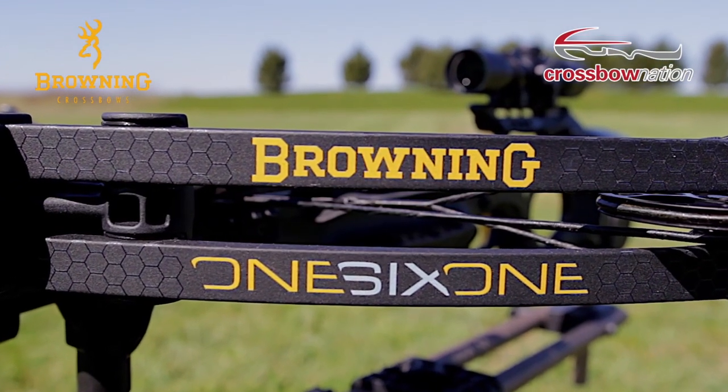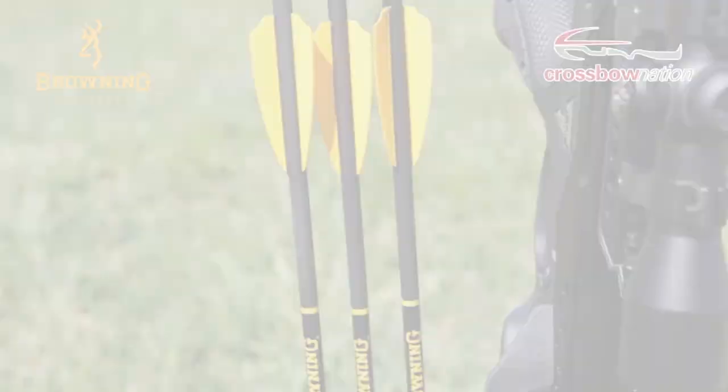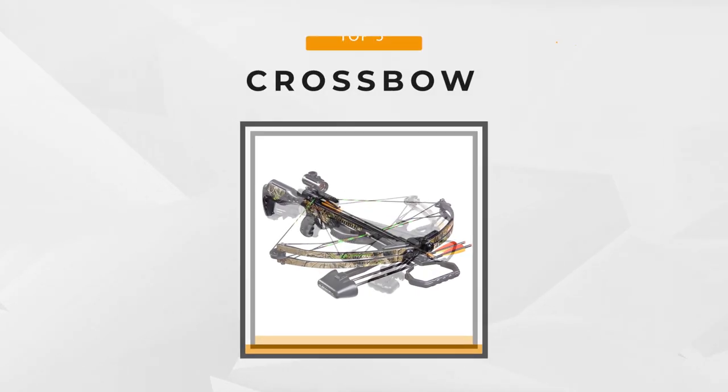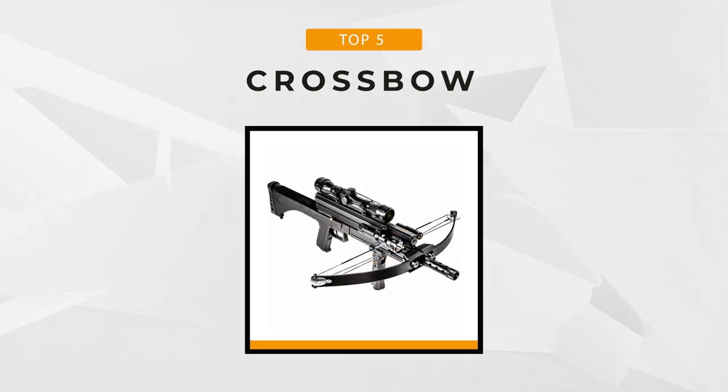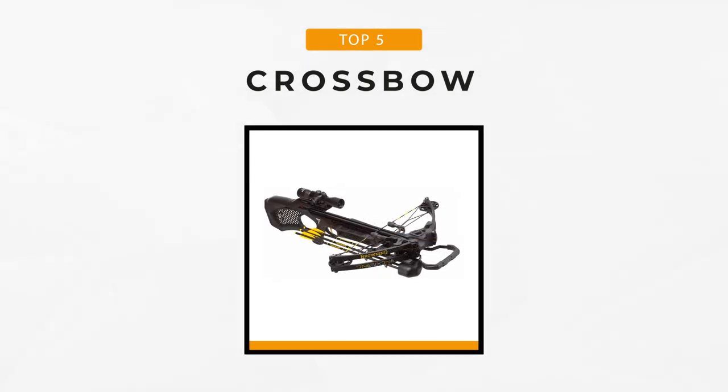However, there are several things you need to consider before you buy a crossbow. So today, we'll review the top five crossbows available on the market so we can help you find the perfect hunting tool for you to use on your next hunting adventure. So let's begin!